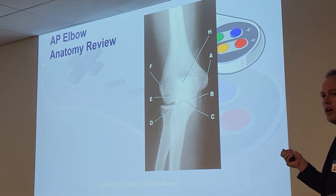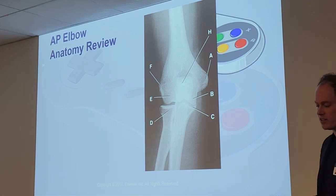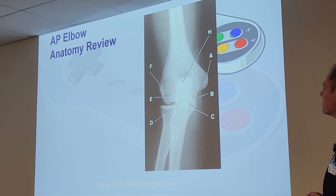To review the AP elbow: A is the medial epicondyle, B is the trochlea, C is the humero-ulnar joint, D is the head of the radius, E is the capitulum, F is the lateral epicondyle. There's also the radial tuberosity and the proximal radial ulnar joint. H is the olecranon fossa — the process fits in there when the arm is extended, but on AP view we see the fossa, not the process itself.